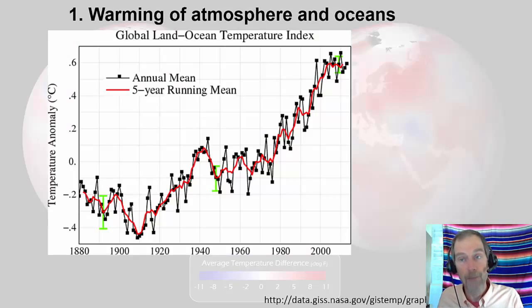Number one: warming of the atmosphere and oceans. Our source is NASA.gov — if they can send ships to Mars and have them land and drive around, they're pretty awesome and reputable. Looking at the graph, the x-axis runs from 1880 to now. The y-axis shows something called a temperature anomaly — this is the Global Land-Ocean Temperature Index. They've taken lots of measurements, averaged them, and combined land and ocean data into one index.